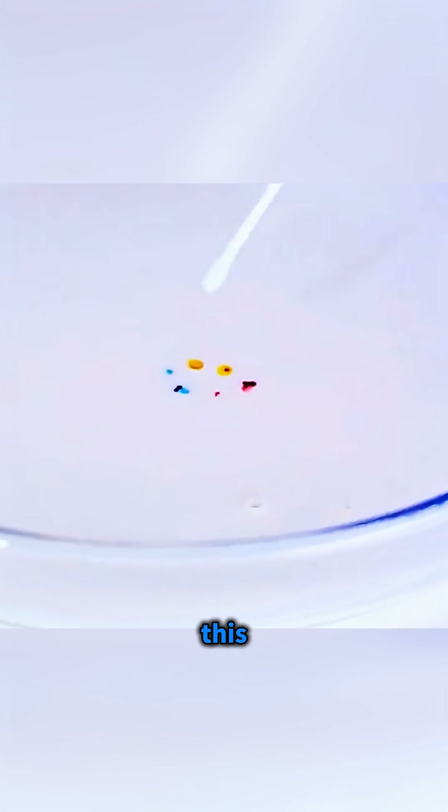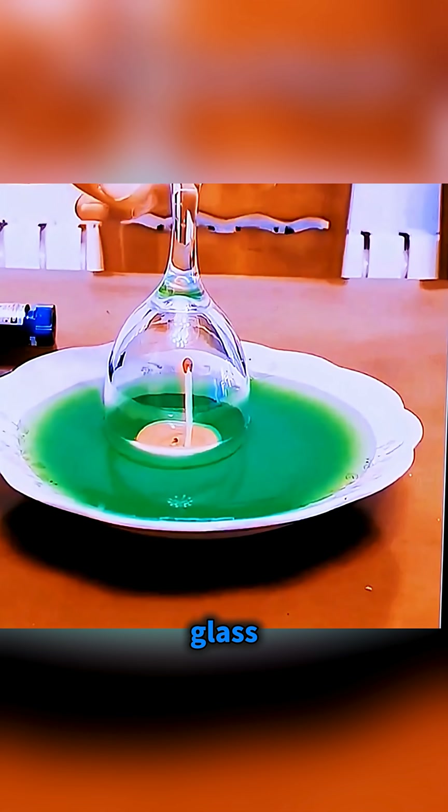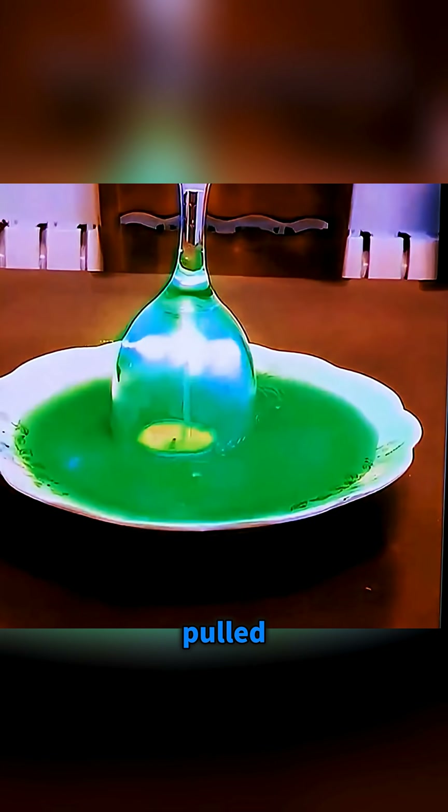How powerful is science? This last one will stun you. Push a match into a candle holder and set it in a plate of water. Cover it with a glass, then use a laser pointer to shine on the match head so the match suddenly ignites and the water from the plate is pulled up into the glass.